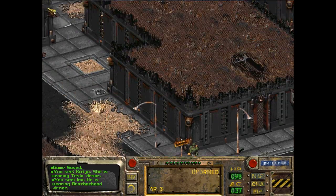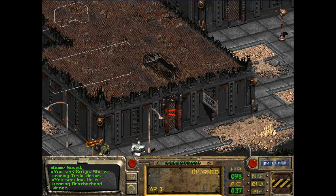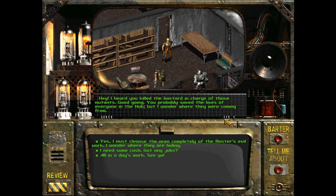For all I know, it could be the last time I try to sell stuff like this. When we go into the Fargo Traders, I didn't even bother using them as a merchant, because once I saw the dialogue option, I decided to quit out and reload — basically to keep the let's play blind. The NPC said: 'Hey, I heard you killed the bastard in charge of those mutants. Good going. You probably saved the lives of everyone in the Hub, but I wonder where they were coming from.' So yes, I must cleanse the area completely of the Master's evil work. I heard that some people saw scattered groups of mutants all the way up to the northwest, way past the Brotherhood of Steel.